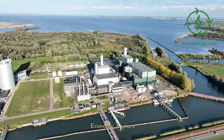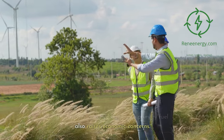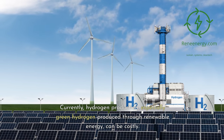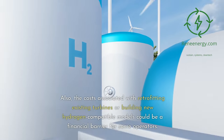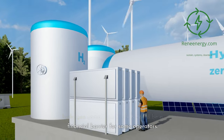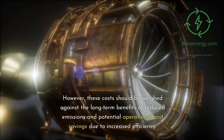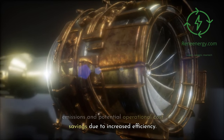Economic Factors. The transition to hydrogen as a primary fuel also raises economic concerns. Currently, hydrogen production — especially green hydrogen produced through renewable energy — can be costly. The costs associated with retrofitting existing turbines or building new hydrogen-compatible models could be a financial barrier for some operators. However, these costs should be weighed against the long-term benefits of reduced emissions and potential operational cost savings due to increased efficiency.